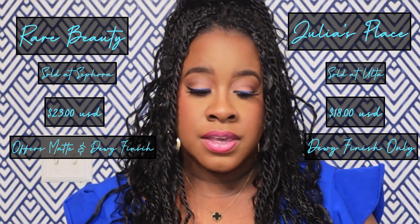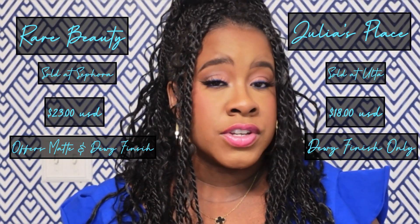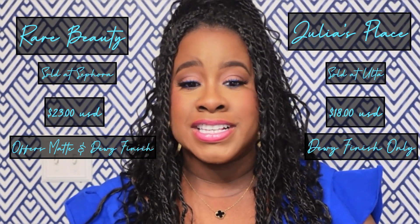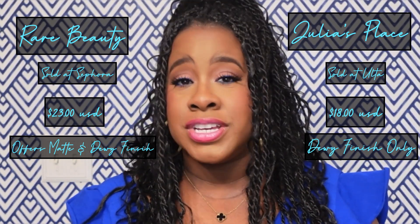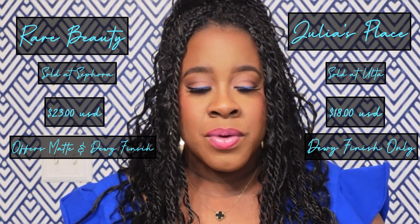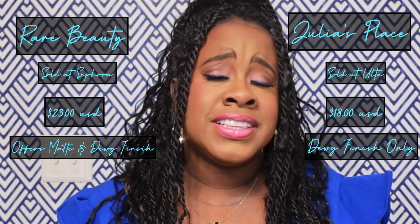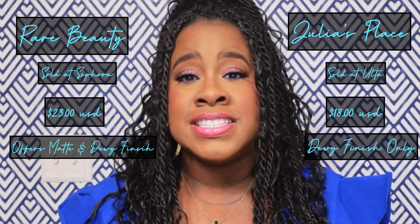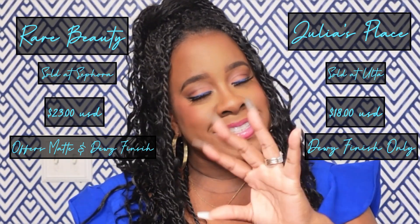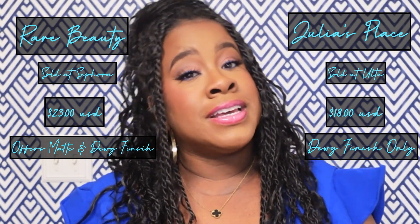I did not layer either of the products — I just have one as is. The Rare Beauty is a matte blush and the Juvia's Place is more of a dewy finish, but I like them both. I can't say one is better than the other. I did wear the Juvia's Place earlier today and they both wear well — I had it on all day. Especially compared to powder blushes, which are the first thing to go for me, liquid blushes do last really well throughout the day, and that's one of the things I like about liquid or cream blushes — they give you more staying power.